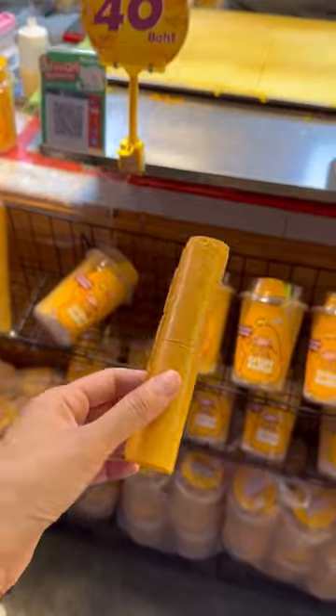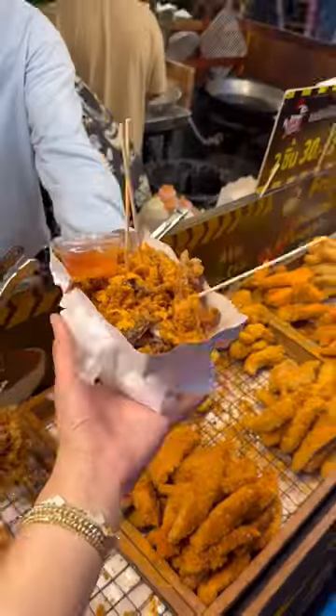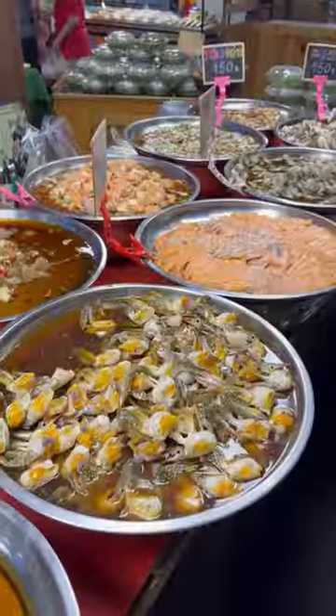Thai people are so nice — we kept getting samples and tried this giant crispy butter snack that was light and airy. We couldn't resist getting the crispy squid; it comes in different flavors and we got the spicy one.